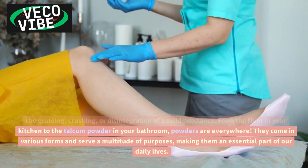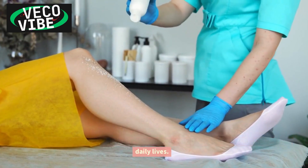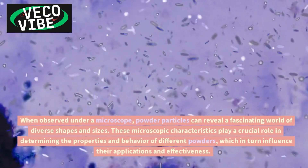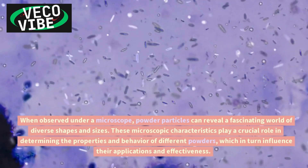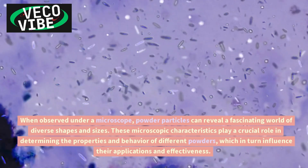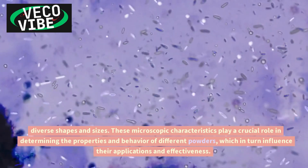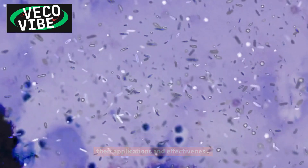They come in various forms and serve a multitude of purposes, making them an essential part of our daily lives. When observed under a microscope, powder particles can reveal a fascinating world of diverse shapes and sizes. These microscopic characteristics play a crucial role in determining the properties and behavior of different powders, which in turn influence their applications and effectiveness.